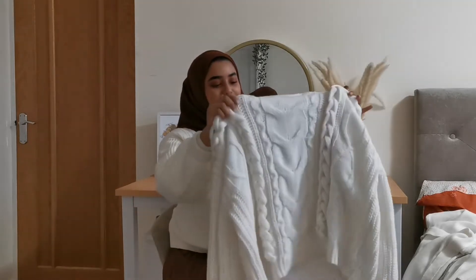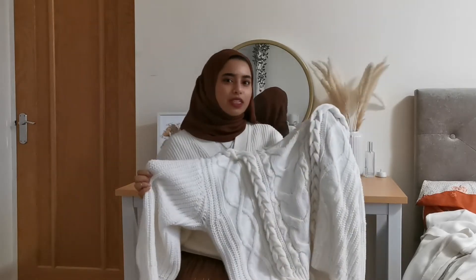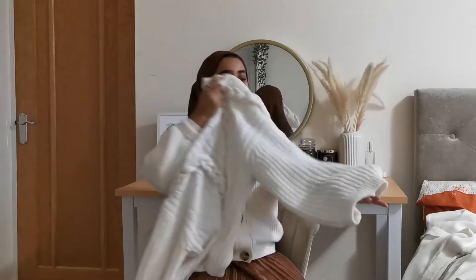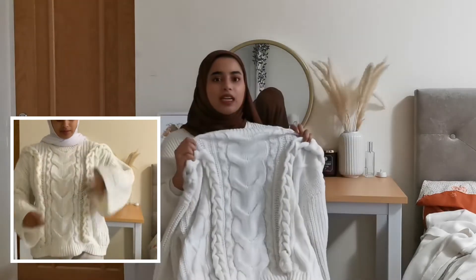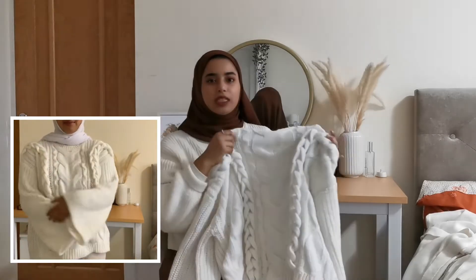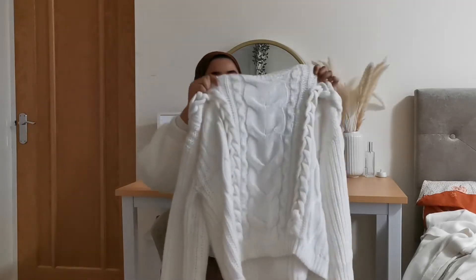Not that I need any more jumpers, but I also got this white cable knit jumper. It's really really nice and I was quite surprised how cheap it was — I think it was £18, but I got it for £14.40. It's got really nice wide sleeves that come almost past my fingertips. The length is nice — not super long, not super short, about mid-butt level. Really nice quality, very thick, keeps you warm, and would go with trousers, jeans, or a skirt.